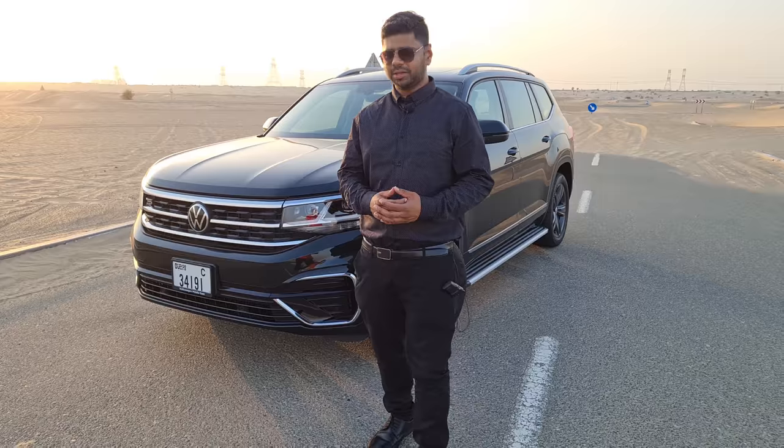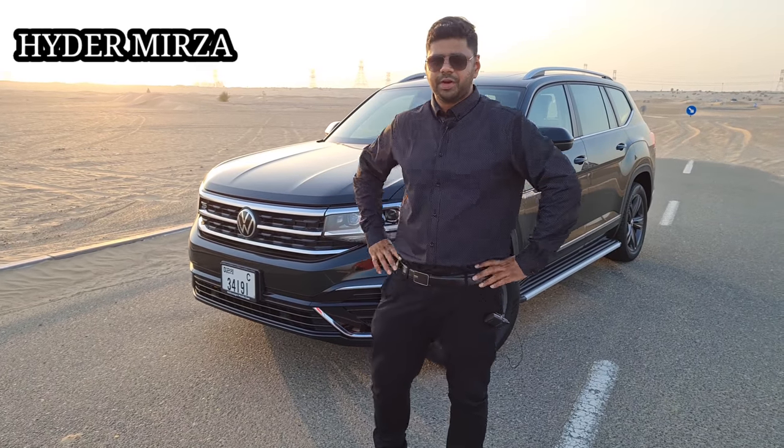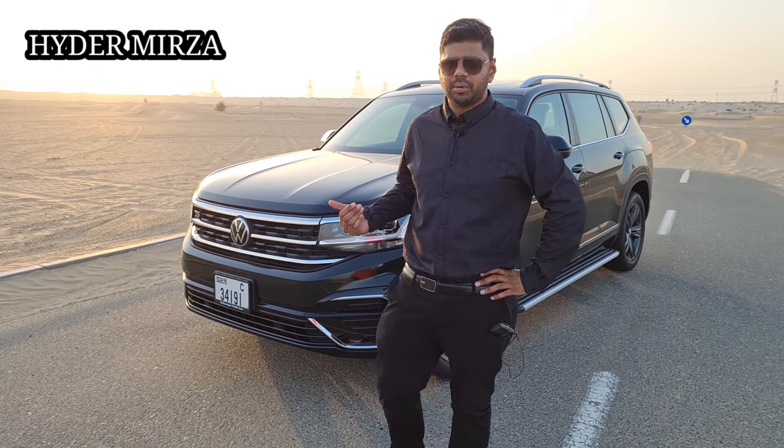Hello and welcome back to my YouTube channel. This is the Volkswagen Terramont 2021 — the all-new refreshed Terramont.